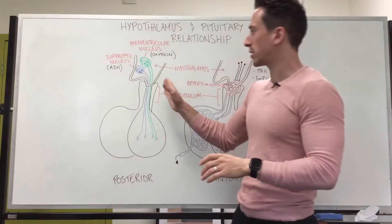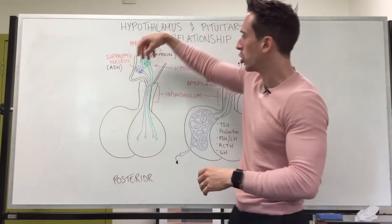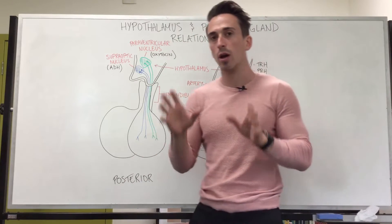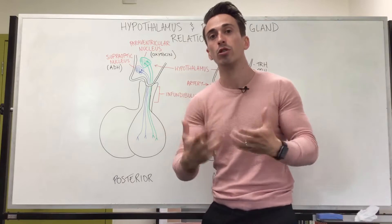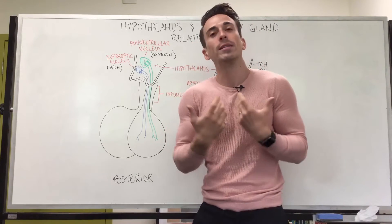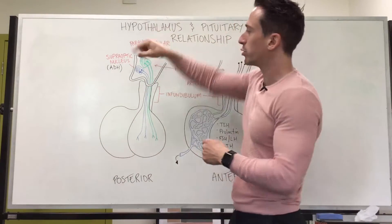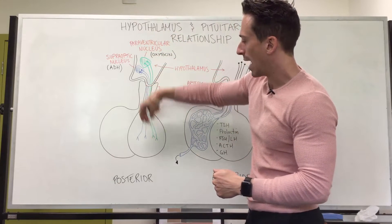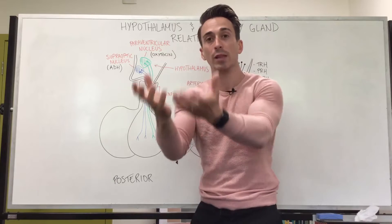Now let's first focus on the posterior pituitary gland. Because it's an extension of the hypothalamus, you've got nerves coming down. The posterior pituitary portion is not a true endocrine gland, which means it doesn't produce its own hormones — it can only store and release hormones. It gets these hormones from the hypothalamus itself. The hypothalamus produces two hormones, transmits them down these neurons, and tells the posterior lobe to store and release them.